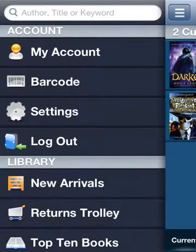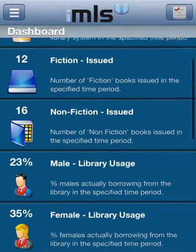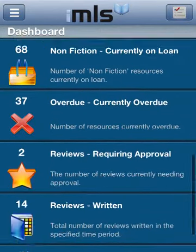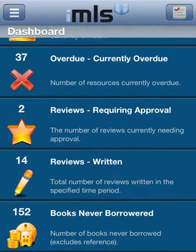As I have logged in as a member of school staff, I can see the library dashboard. This provides an at-a-glance snapshot of how your school library is being used. It includes details of library usage and loans by gender, types of book issued, how many reviews have been written and are waiting to be approved, and lots more. It even lets you know what's not been borrowed — a great tool to ensure all staff are focused on monitoring reading progress and development across your school.